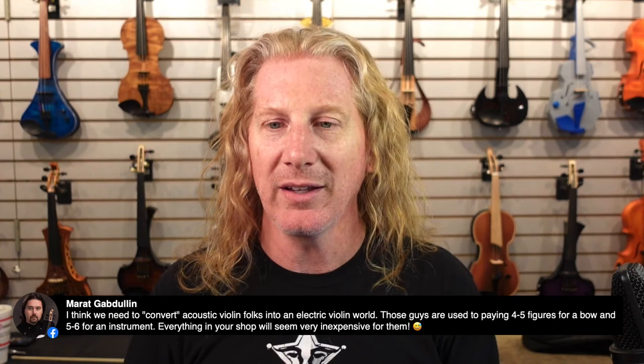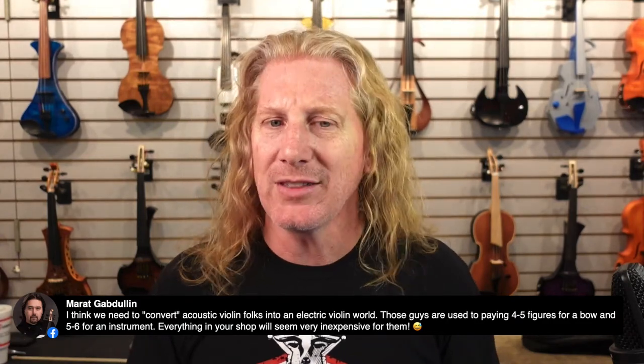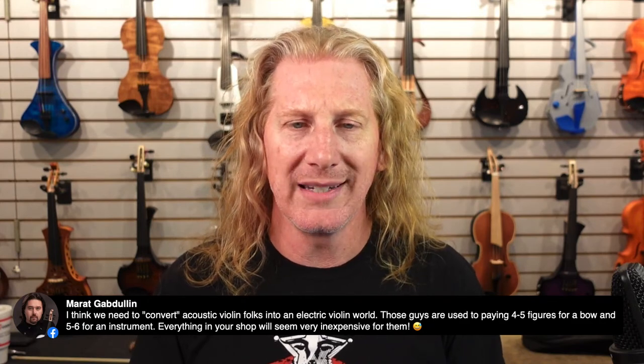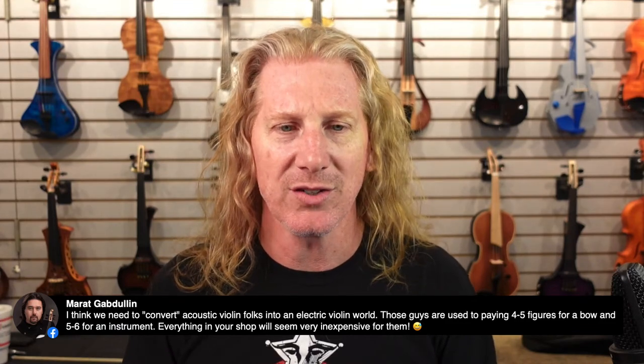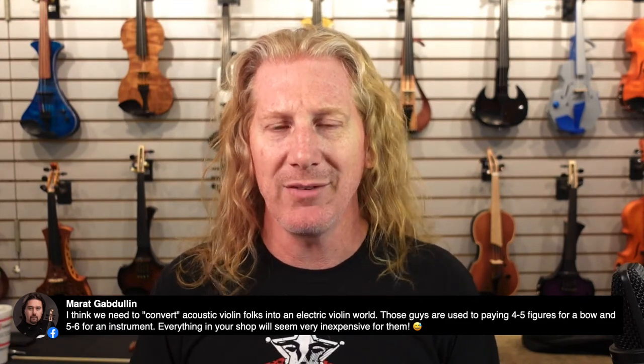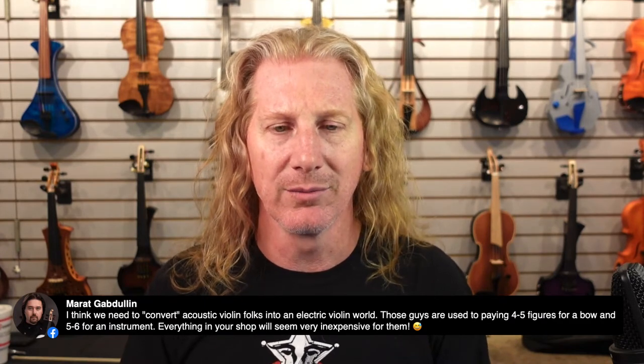We need to convert acoustic folks into the electric violin world. There are way more acoustic players than electric players, so we'll be sniping the acoustic players. The younger you learn to get on an electric, the easier those transitions are going to be for your body. But it's never too late — there are people that pick these things up in their sixties and seventies and figure it out.